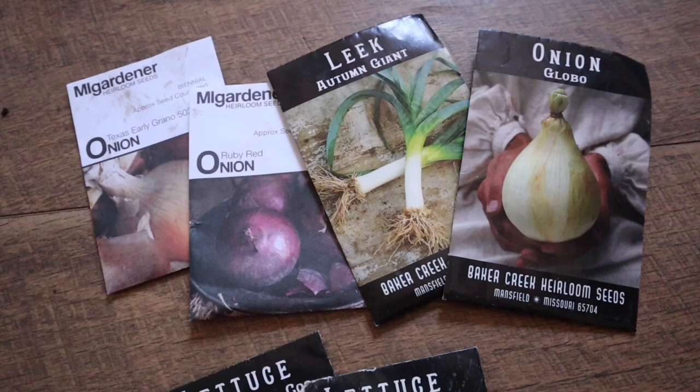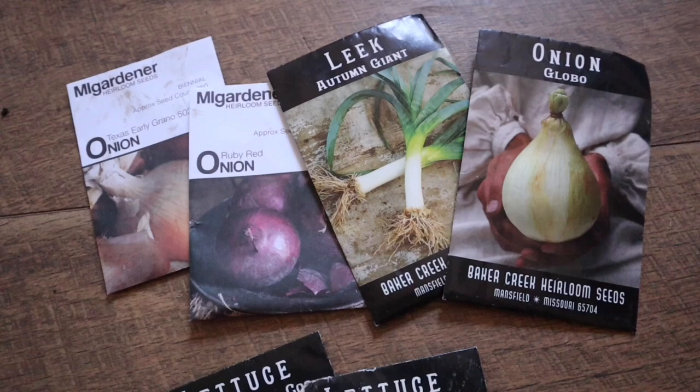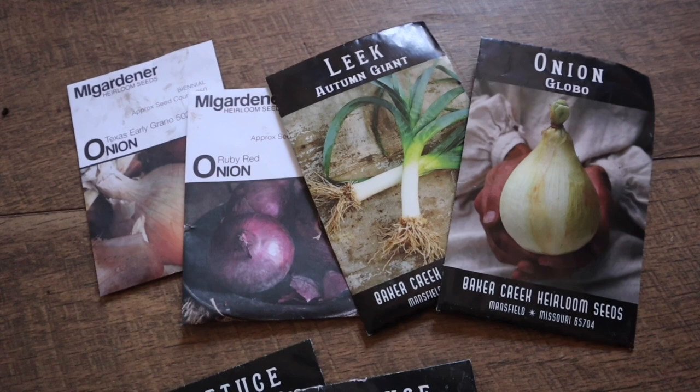My onions that I started this last fall did not do well this winter like they did last year, so I am going to try again for a spring crop. I am also going to be adding a lot of leeks to the garden because I have found that they work as a great pest deterrent around my greens.